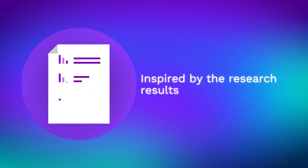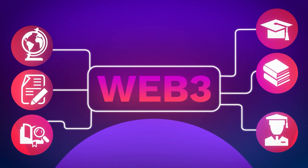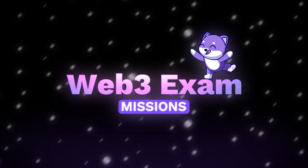Inspired by the research results, as well as the industry's unequivocal need for well-designed and thorough educational tools, BitDegree is taking steps to elevate Web3 learning to the next level, starting with the launch of the first-ever Web3 exam and missions.